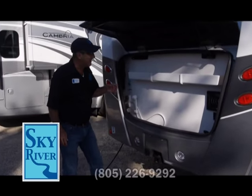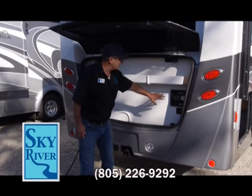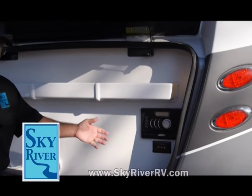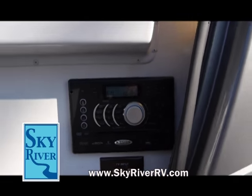Look how innovative this is — this opens up really easy. Here you've got your outside entertainment system so you can listen to your music. If you want, you can plug in right over here. The kids could play Nintendo or Xbox right over here — it's all set, ready to go.